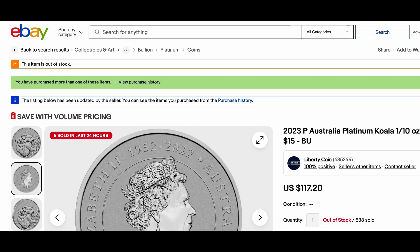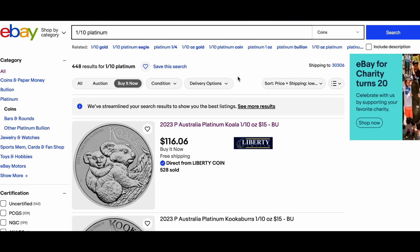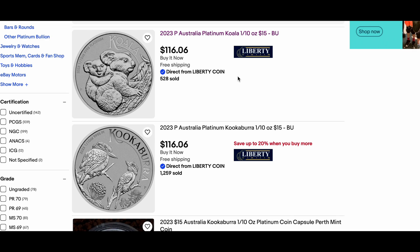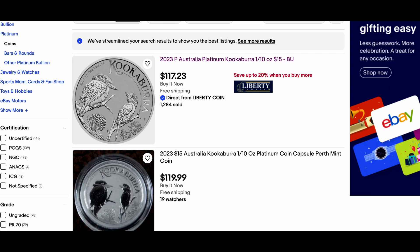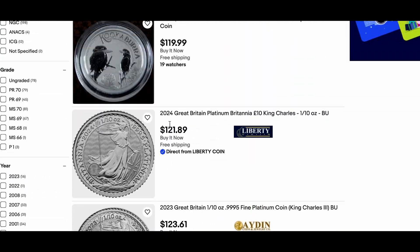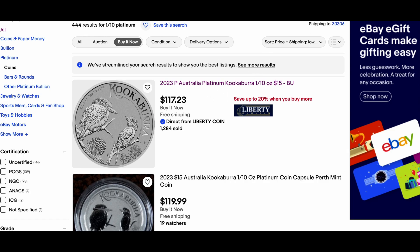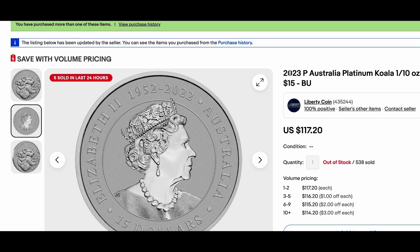I wanted to make this update for y'all because I didn't want to lead y'all astray and just say, hey, if they have three hundred coins you can probably wait a little bit — because apparently, you probably can't. In that last video I mentioned I ended up getting a Kookaburra because I wasn't able to get the Flamingo. It turns out I should have gotten the Koala, not the Kookaburra, because the Kookaburra is still available and the Koala is no longer available. But I do have five of them, so I think I'm doing all right with the Koala.